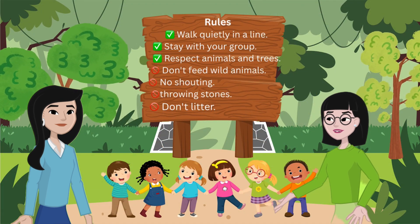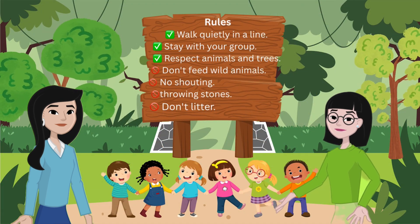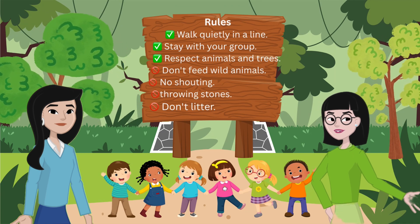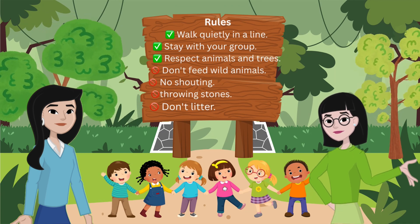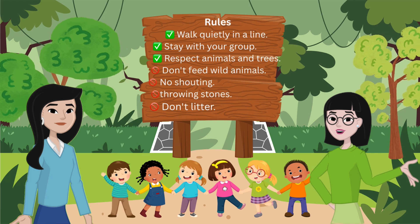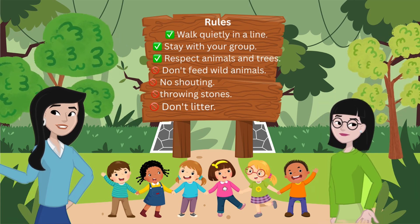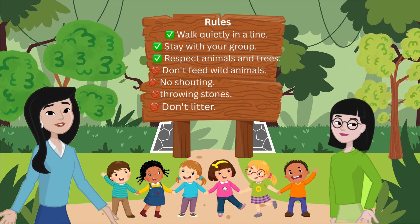Walk quietly in a line. Stay with your group. Respect animals and trees. Don't feed wild animals. No shouting or throwing stones. Don't litter. Perfect. Let's keep the forest safe, for us and the animals.